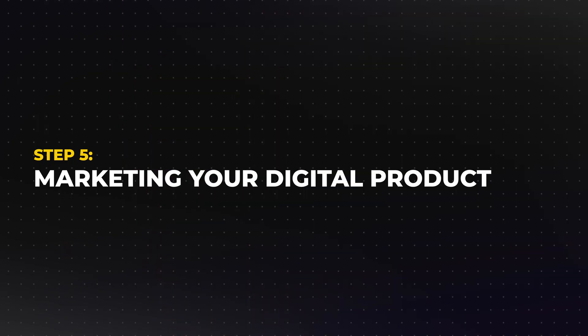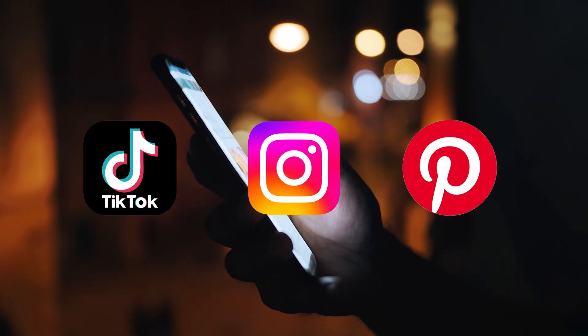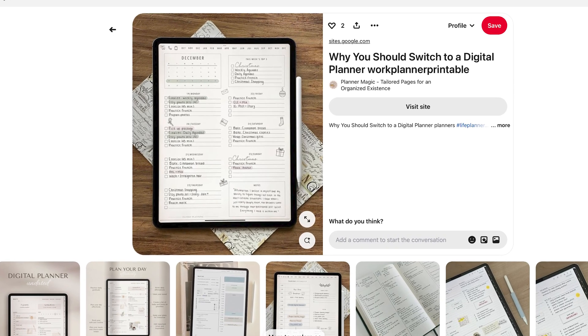Step five: marketing your digital product. Here's the truth — even the best products don't sell themselves. Marketing is where you'll spend the most effort, but it doesn't have to be complicated. Start by identifying where your audience hangs out online. Are they on TikTok, Instagram, or Pinterest? Choose one or two platforms and focus on creating content that showcases your product. For instance, if you're selling a Notion template, post a short TikTok video showing how it works. If you're targeting students, create a study-with-me video on YouTube featuring your product. On Pinterest, create visually appealing pins with mock-ups of your product and link them directly to your store.